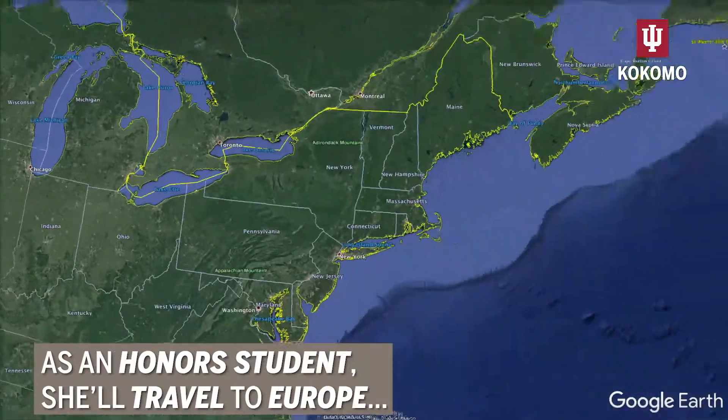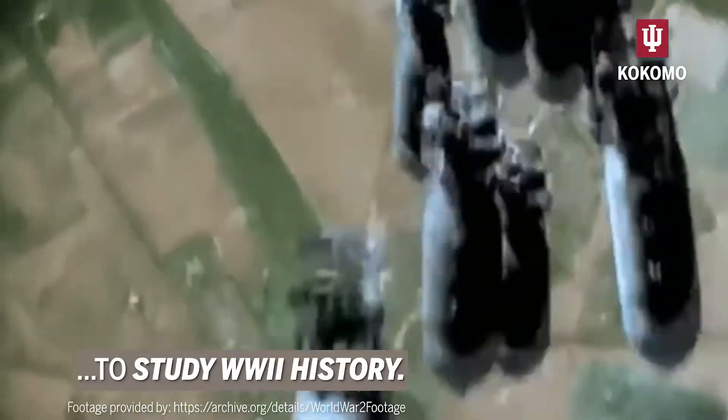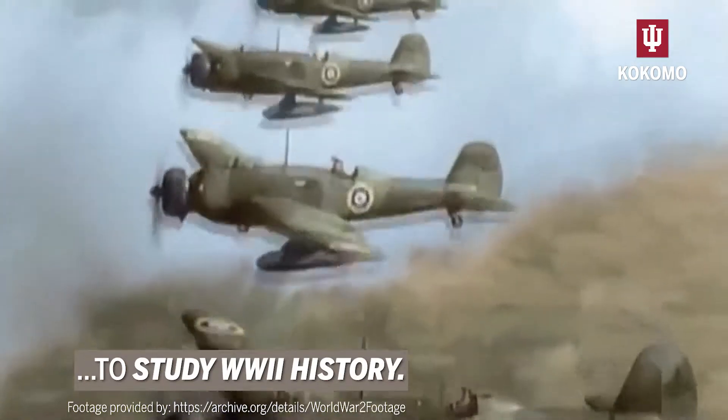As an honors student, she'll travel to Europe — a map of Europe is displayed — to study World War II history. Images of Winston Churchill, bombs dropping, and planes flying are shown.